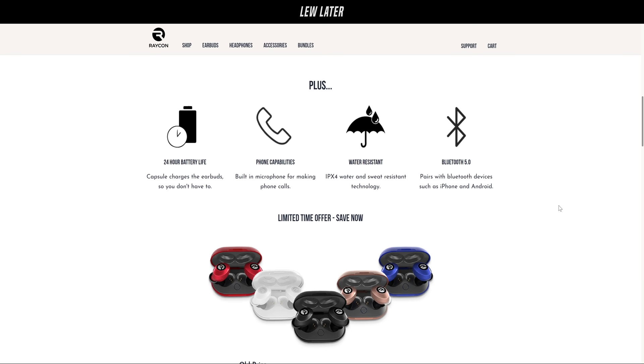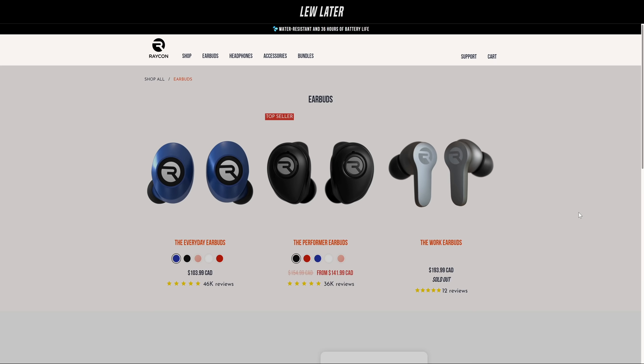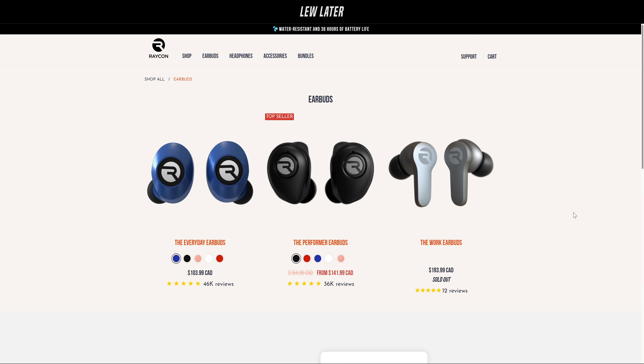Built to perform anywhere and anytime with water and sweat-resistant construction and Bluetooth that pairs quickly and seamlessly to your audio device of choice. Six hours of play time. Raycon makes great sound accessible to everyone with wireless earbuds starting at half the price of other premium audio brands. They've got a few different options — everyday earbuds, performer, and work earbuds. Get 15% off your entire order at buyraycon.com/loolater. Thanks to Raycon for sponsoring this show.